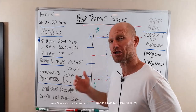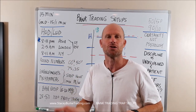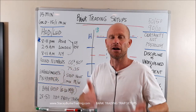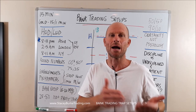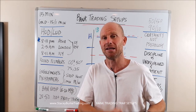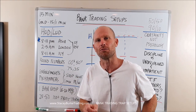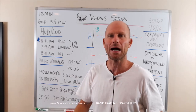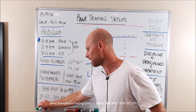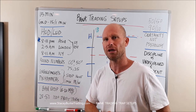Big moves come out of consolidations. In my case, I look for the stop hunt at the timing window out of the consolidation — trapping the first mouse, trapping people in the wrong direction, hitting stops usually at the high or low of the day or into a profitable trade — for a move back in the other direction. And that could be a trend day or a reversal day.